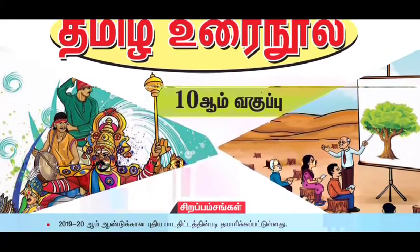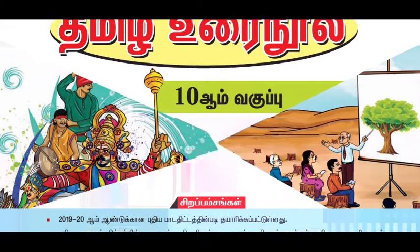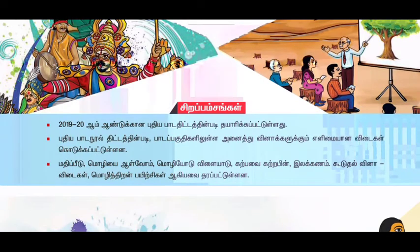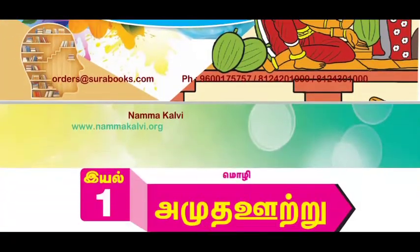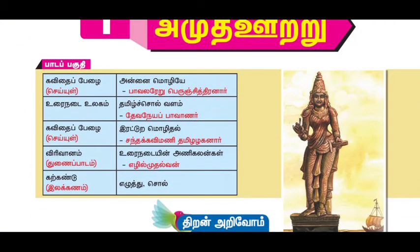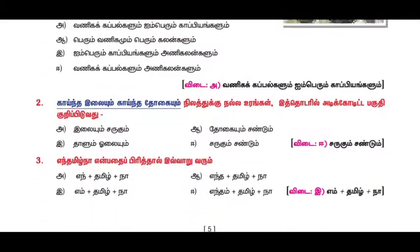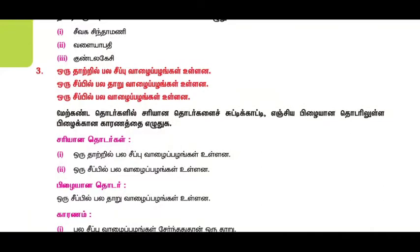We are working with this guide. The 2019-20 syllabus guide is very colorful and nice.